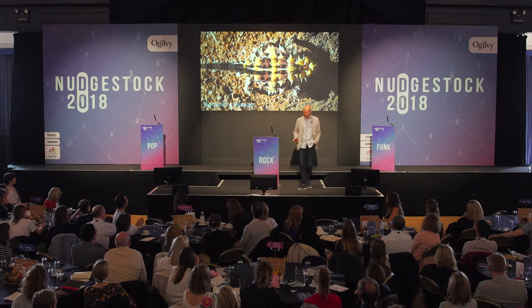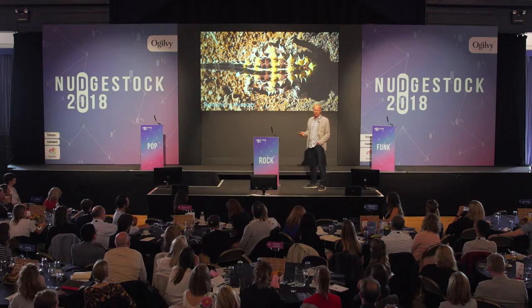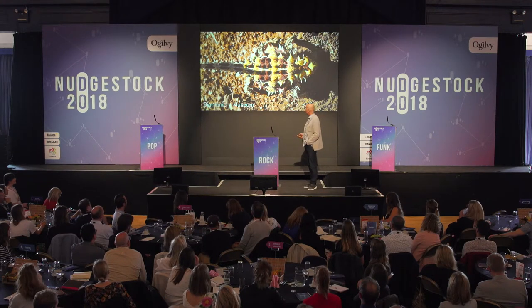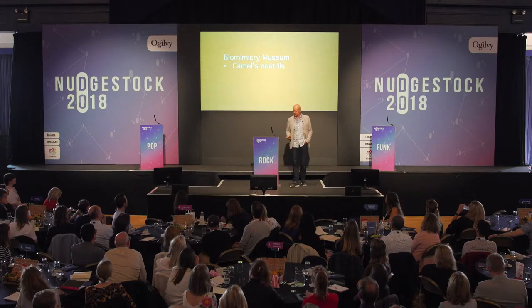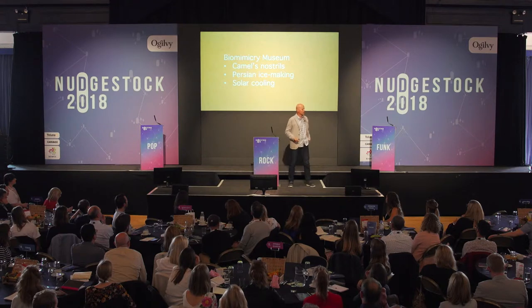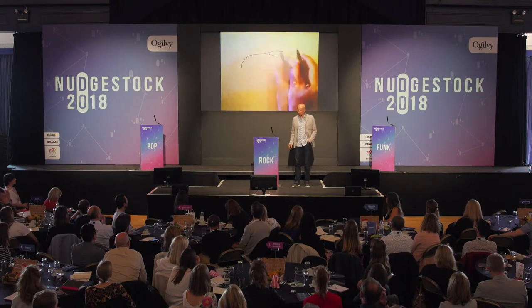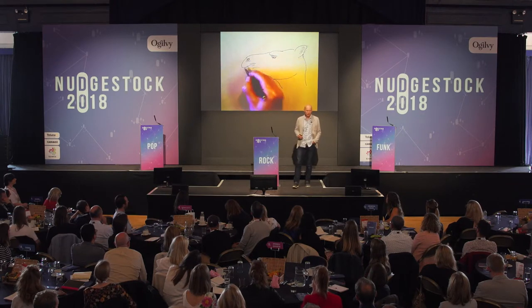I'm calling this the biomimicry museum because I can't tell you what the real project is. We did find a way of using camels to design it, and there were three basic ideas: camel nostrils, Persian ice making, and solar cooling. Starting with camels — they're often derided as a horse designed by committee, but that's so disrespectful. They have amazing noses.